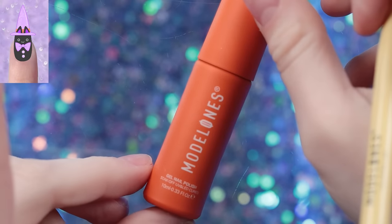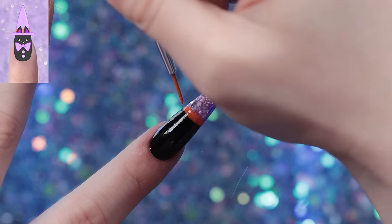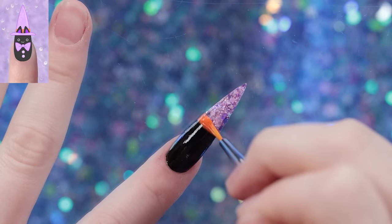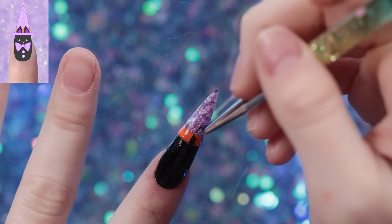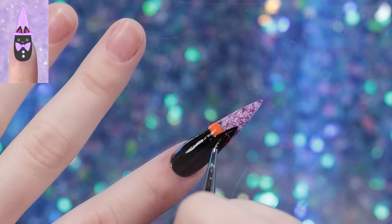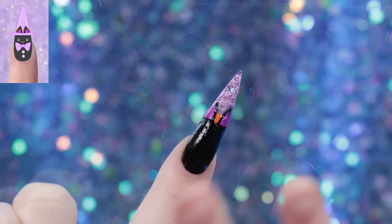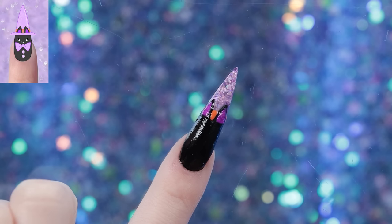I'm using this orange from Model Ones — I feel like it's a pretty perfect Halloween orange. I'm going to do this line extra thick because we still have to put the little hat ridge on, and that's definitely going to cover a little bit of it. Now we can do the ears. The ears are going to look extra big until we put the rim of the hat on. Looking at the picture now, they're way too big. Everything's looking a little lumpy — I'm hoping once we put the top coat, everything just looks super smooth.